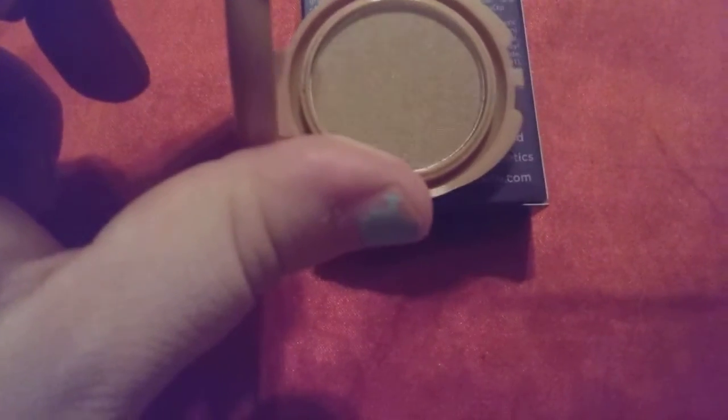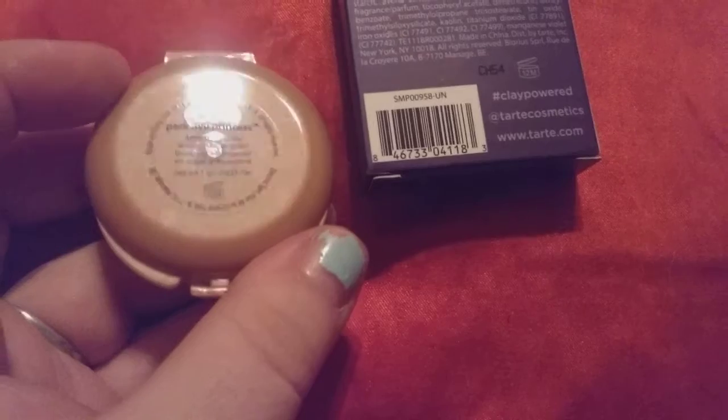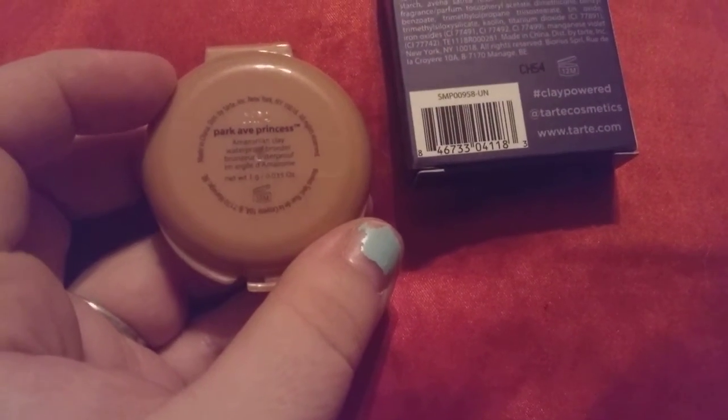It is a bronzer and it came from Ipsy. This retails on Ipsy for $8. On eBay I've seen it as cheap as $1.99 all the way up to $16. I like how it's convenient — it's small and easy. But I'd rather use it for eyeshadow than a bronzer.